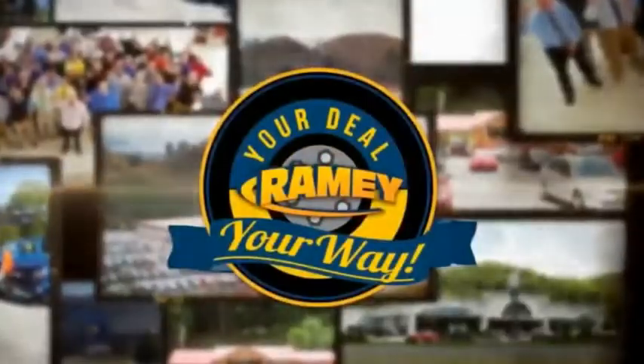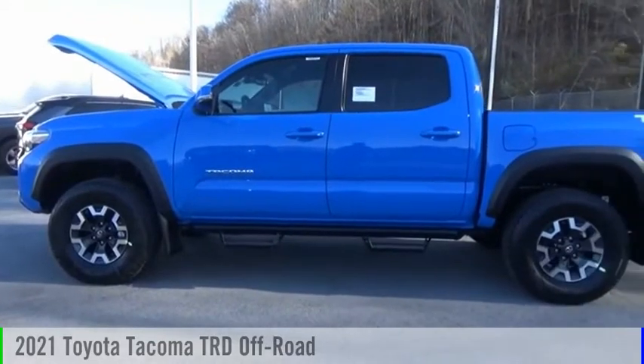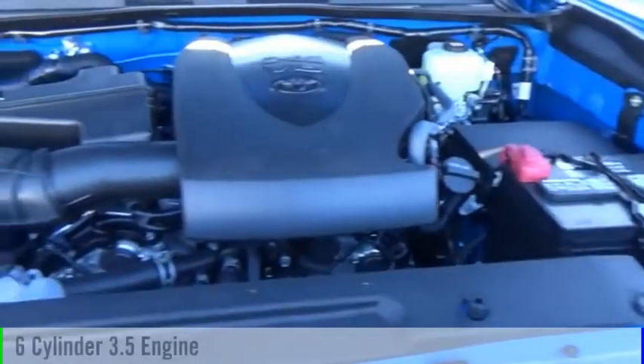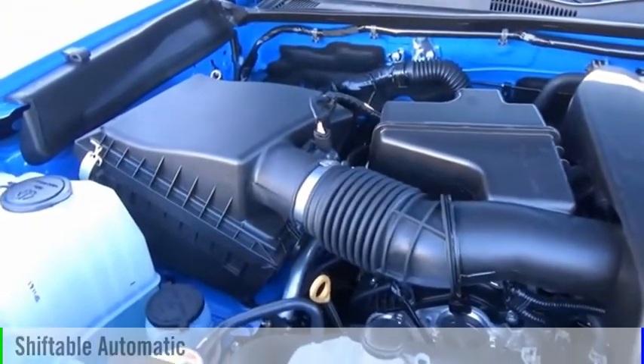Amy, it's your deal, your way. Take a ride in the 2021 Tacoma. This vehicle is powered by a four-wheel drive, six-cylinder, 3.5-liter engine, and comes with an automatic transmission.